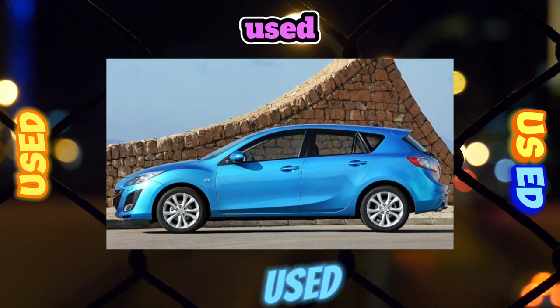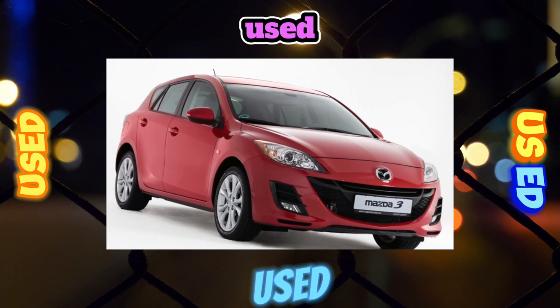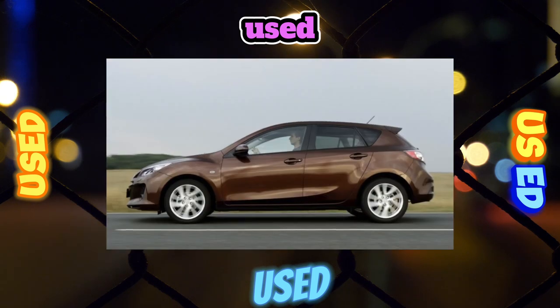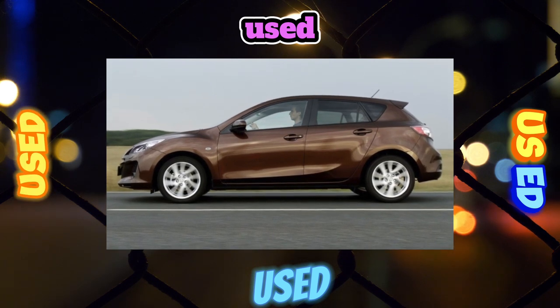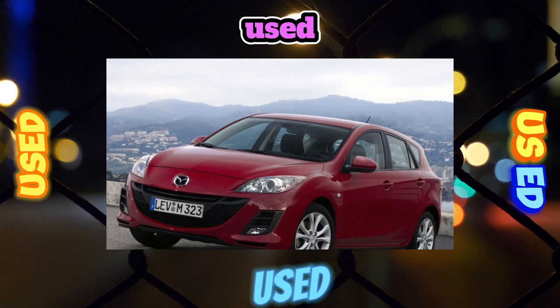Owners also complain about the excessively delicate windshield — after two or three years of wiper use, it becomes so scratched that it begins to distort reality. The dealer's willingness to replace it is very selective: for example, if you regularly change the wiper blades at an authorized service station and have documents confirming this, you may be accommodated.